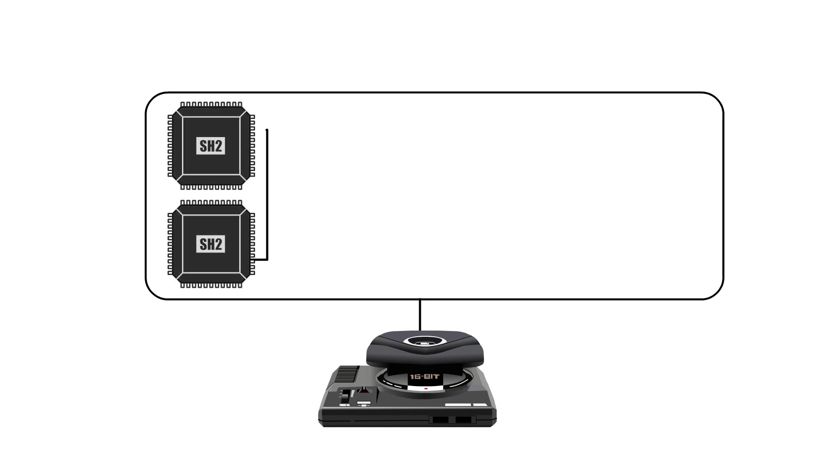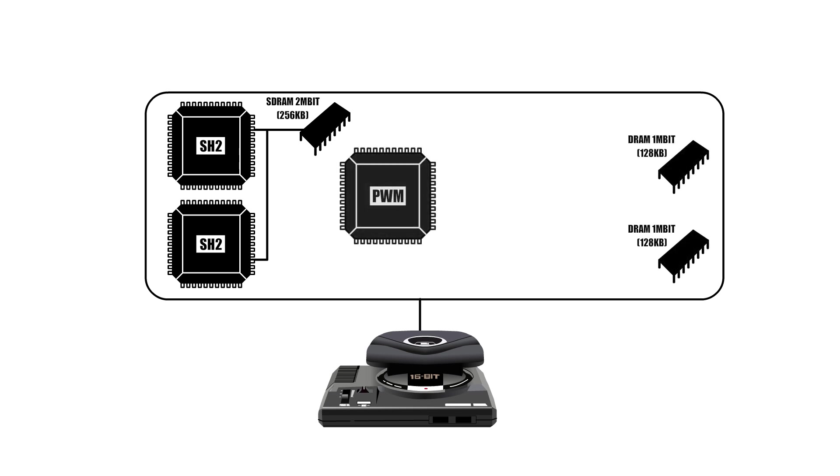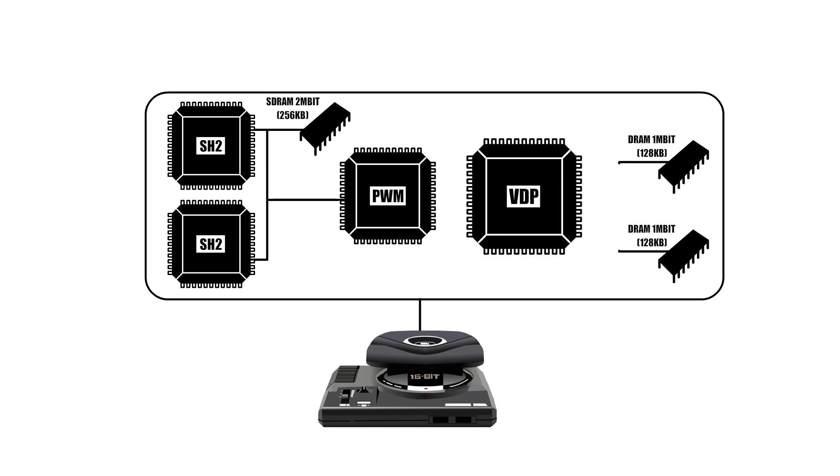It has two 32-bit CPUs running at 23 megahertz. It has 256k of RAM, and two blocks of 128k of VRAM that make up the 32X's frame buffer. It has a PWM audio chip and a VDP that has three modes: direct color, packed pixel, and run length.